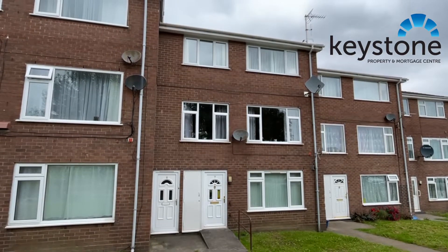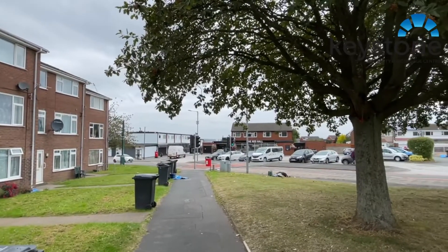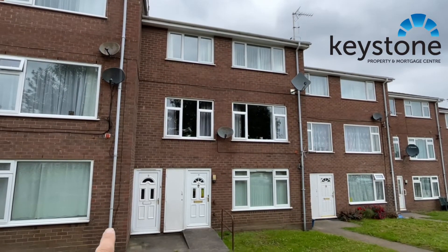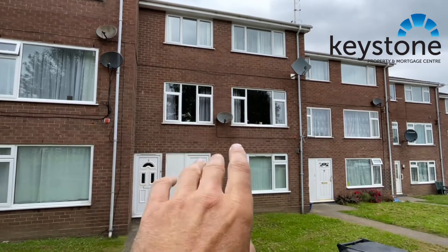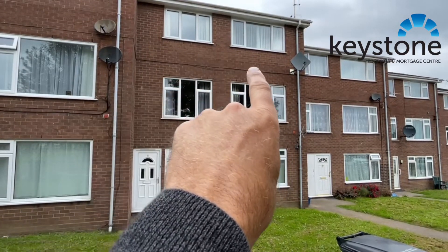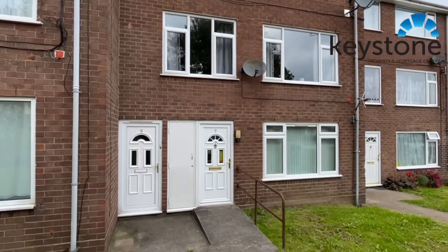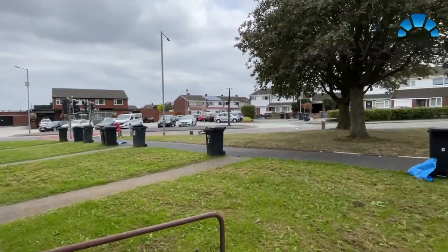We're on Burton Court this morning, just opposite the Red Hall pub. We're putting on this three-bedroomed property. It's quite deceiving actually because the room sizes are really big. The entrance is on the left-hand door and you go up the stairs — it's over two floors. You've got the living room and kitchen on this floor, and then upstairs you've got three large bedrooms. This is the view from the front door just to give you an idea of where we are.